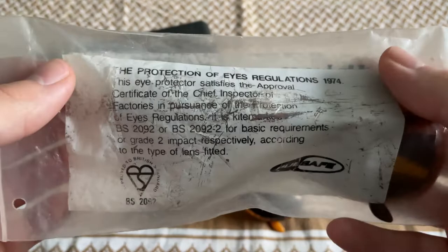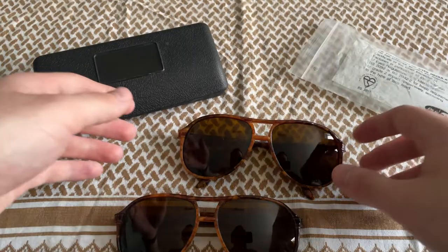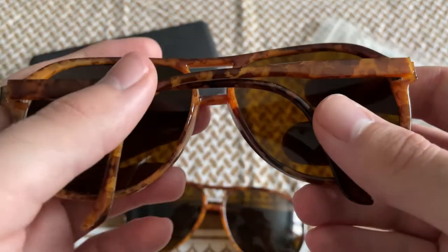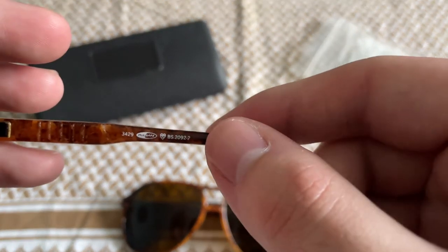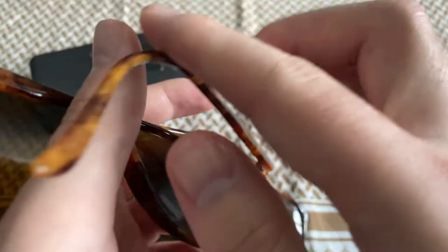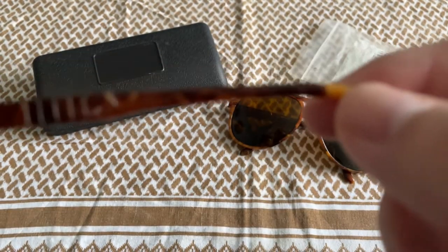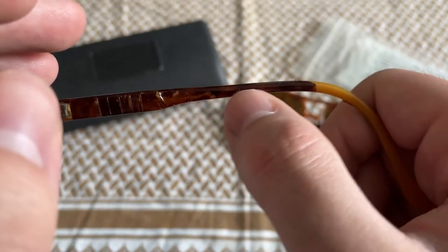There's a British Standard marking on the back with the regulation of 1974. Taking it out of the bag, you can see both pairs are basically identical in terms of colouration and design — there's really not much difference. This one is in better condition. The only difference I could spot is that this one actually has the British Standard marking on the inside, whereas the other one doesn't — or at least it could have worn off.